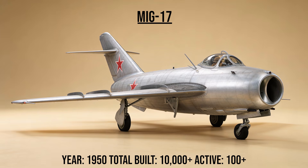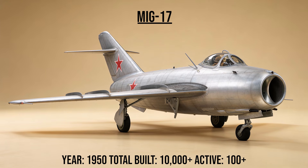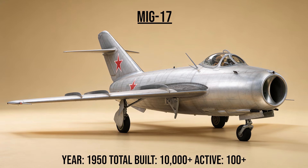The MiG-17, codename Fresco, was the nimble killer. While slower than American supersonic jets in Vietnam, its tight-turning radius allowed it to lure F-4 Phantoms into close-range dogfights, where its cannons could punish the missile-reliant Americans.